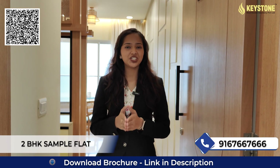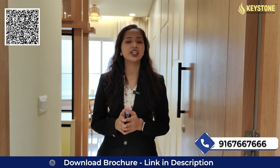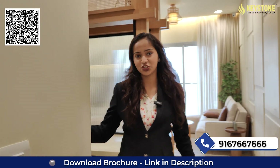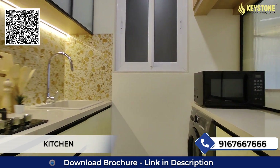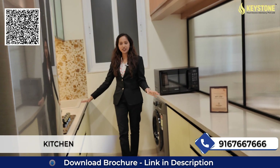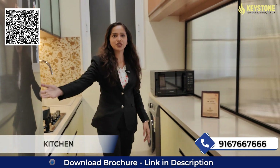This is the two BHK sample flat of Kanekhya Beverly Heights. Let's see our first kitchen. On this side you will get your kitchen with two parallel platforms. On this side you will get your sink and space for your washing machine and your refrigerator.